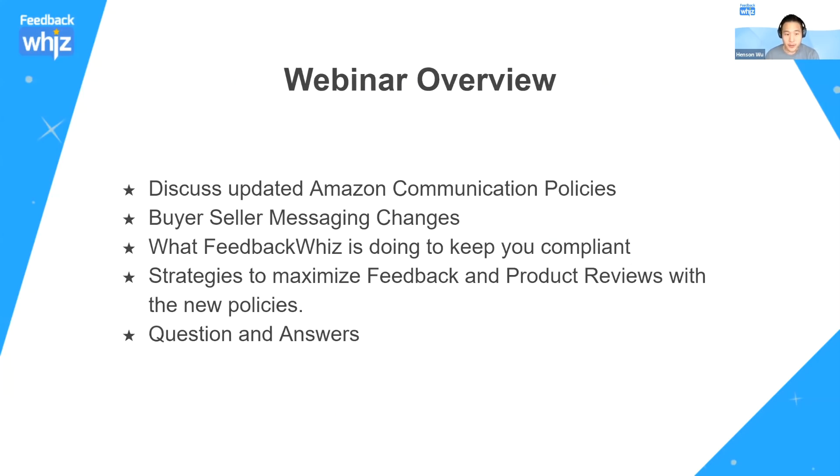For today's webinar, we're going to go over the communication policies that Amazon posted, what changes there are to buyer-seller messaging, what we're doing at FeedbackWiz to help you stay compliant with the changes, and some strategies you can implement right away to help maximize your conversions. Then we'll have Q&A at the end.